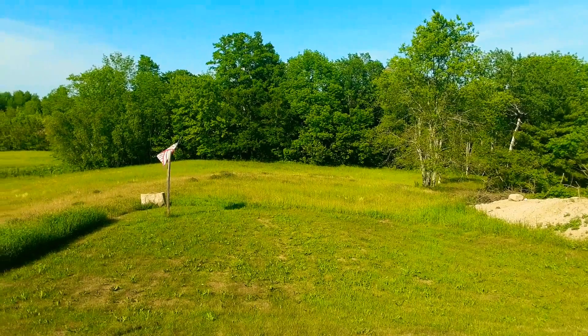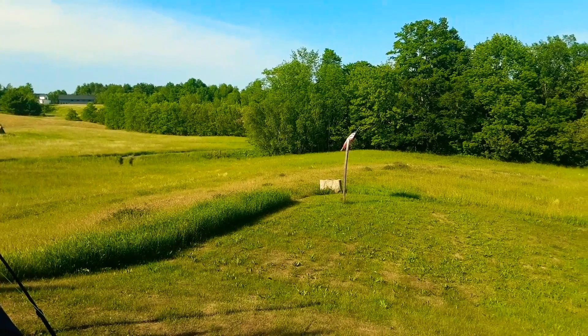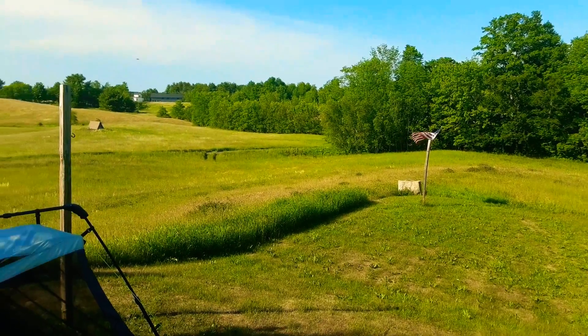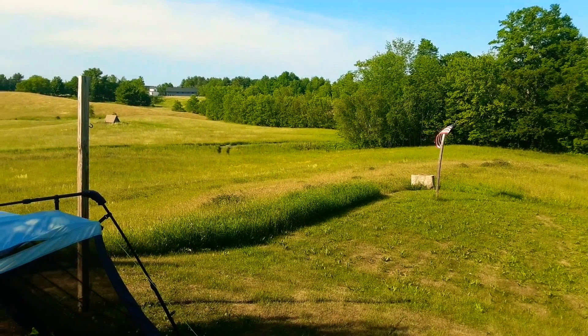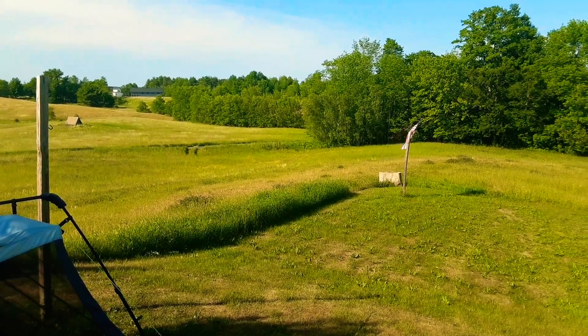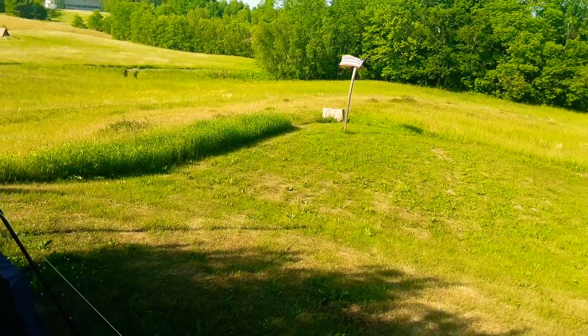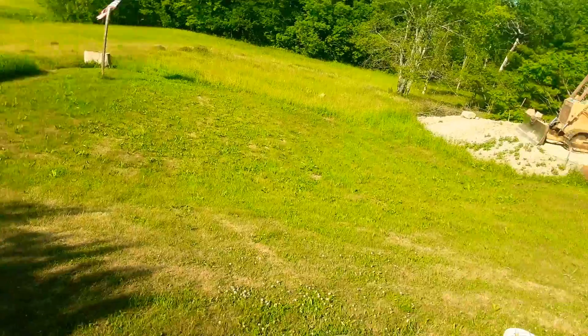It's a gorgeous day out. The field is gonna be cut in a couple of weeks, maybe a month, but until then check out all the blooms — I think it's purple clover. We have some white clover, different forms of wildflowers, and of course weeds — I admit the weeds are there.